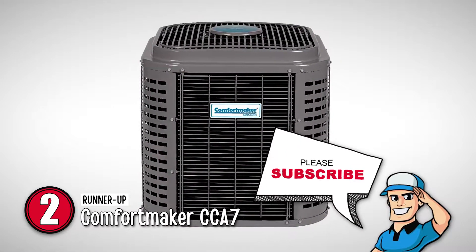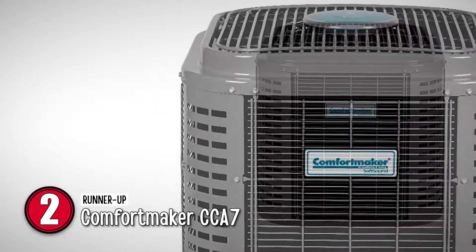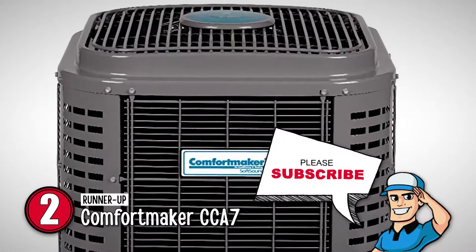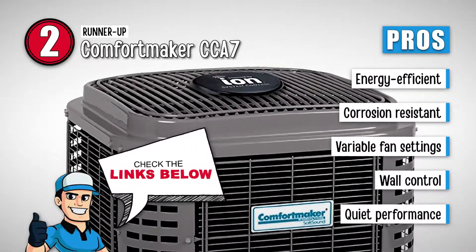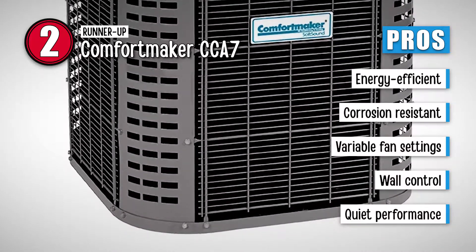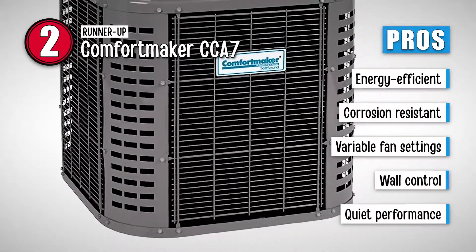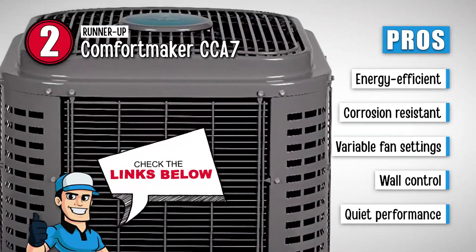Next on our list is the runner-up, Comfortmaker CCA7. The unit is quite durable. It is built to meet the Comfortmaker standards and is sturdy enough to resist bad weather conditions, as well as damage caused by external impacts. It produces only 70 decibels of noise, which is quite low. We love this air conditioner because it uses energy efficiently to produce more cooling, is corrosion-resistant as well as durable, offers two fans with two variable settings for maximum control, and is equipped with observer-communicating wall-control technology.